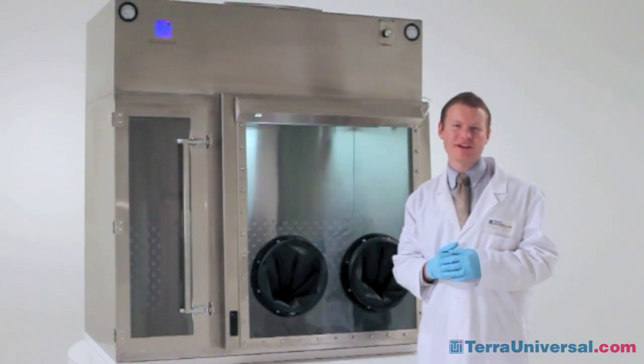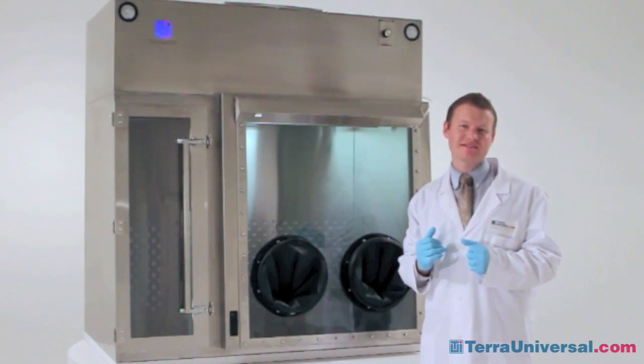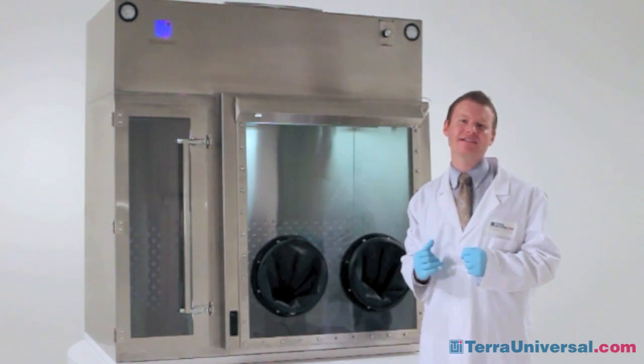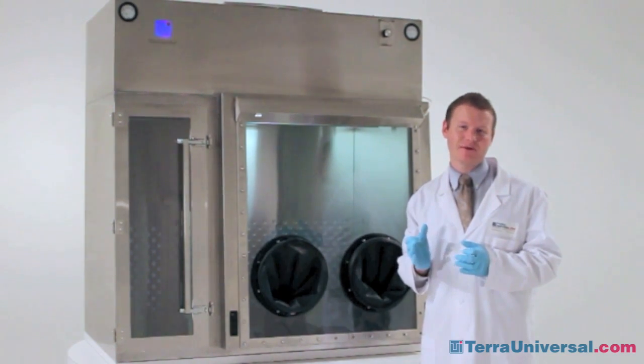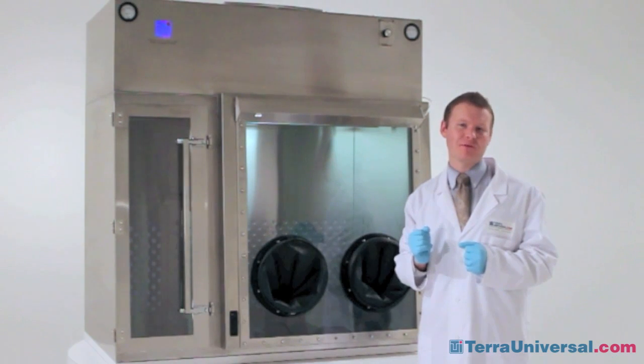In summary, Terra Universal's sterile compounding chamber provides a USP 797 compliant glove box for all non-hazardous sterile compounding. Best of all, it's at a price point that any pharmacy can meet.